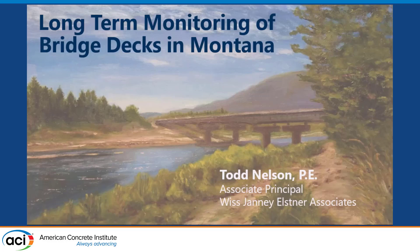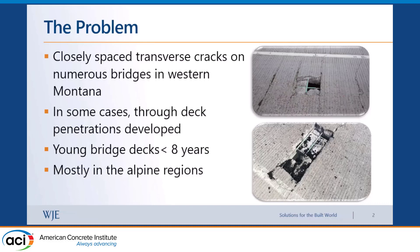Thanks, Mohamed. I'm going to talk about a very interesting project to me — hopefully you find it interesting as well. Montana had issues with a lot of transverse cracking on many of their bridge decks back in 2008 and 2017. We were fortunate enough to get an applied research project for them, which started in late 2019, and part of that was monitoring one of their bridge decks.